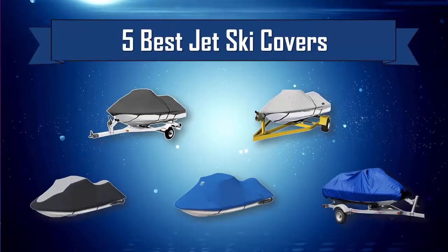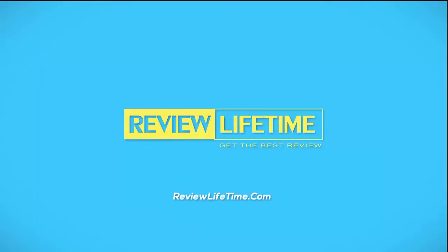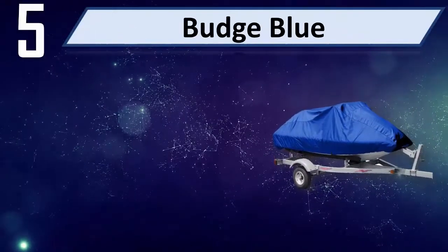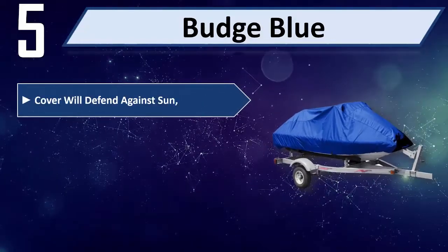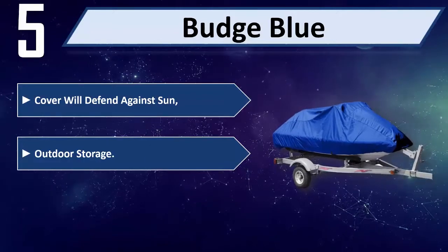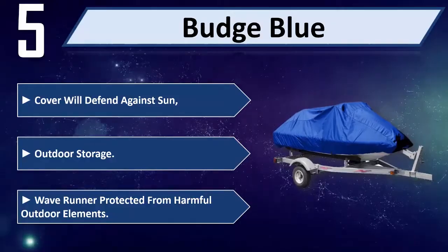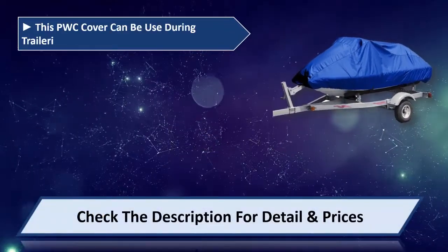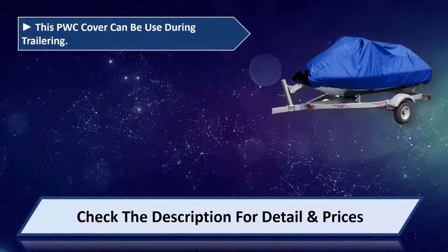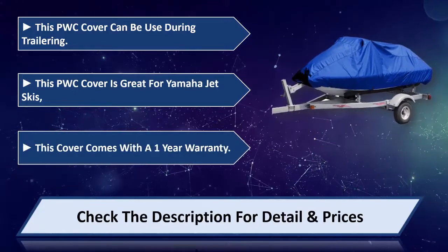Five best jet ski covers. Number five: Budge Blue Cover. Will defend against sun, outdoor storage, wave runner protected from harmful outdoor elements. This PWC cover can be used during trailering, and is great for Yamaha jet skis.